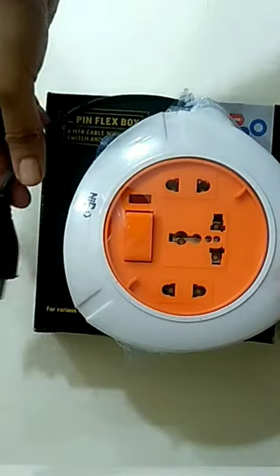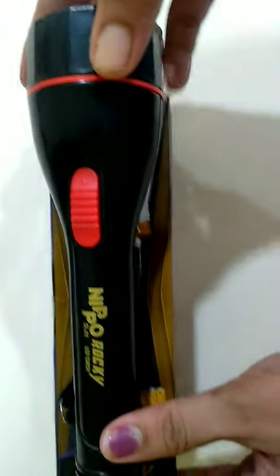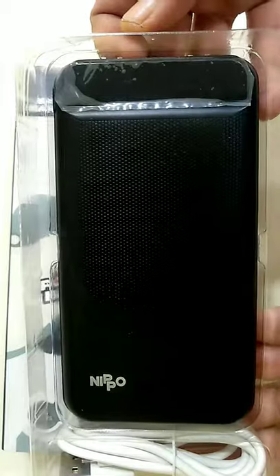So let's unbox them! First, the extension box, which has a four-meter extension cord and universal socket. Next, a flashlight LED torch which has a 1-volt power LED. And a power bank with 10,000 mAh — it has a digital dynamic display.